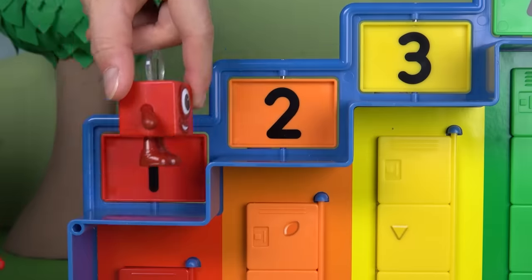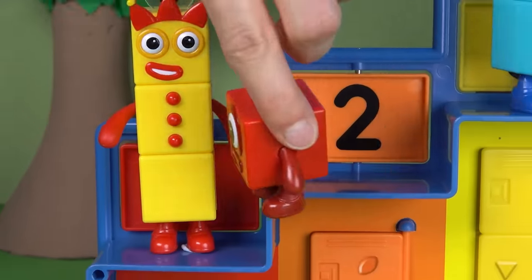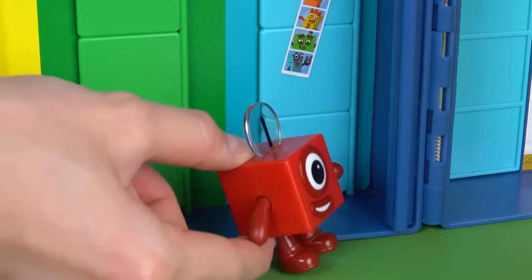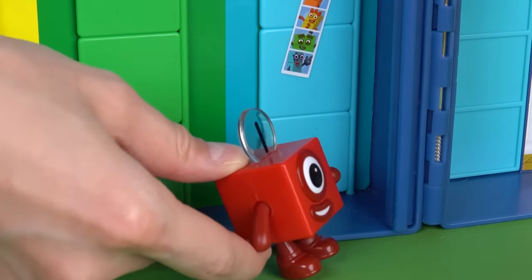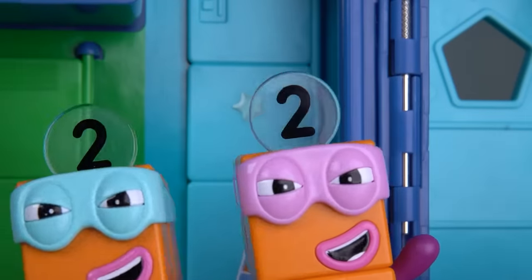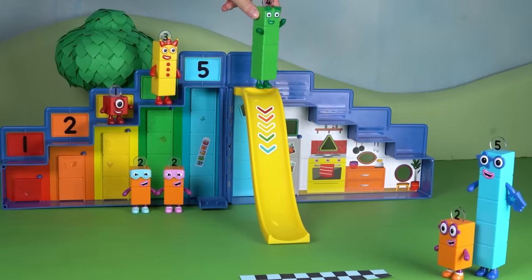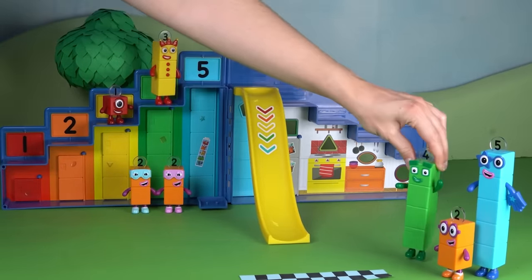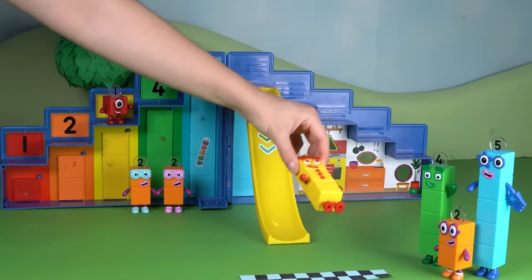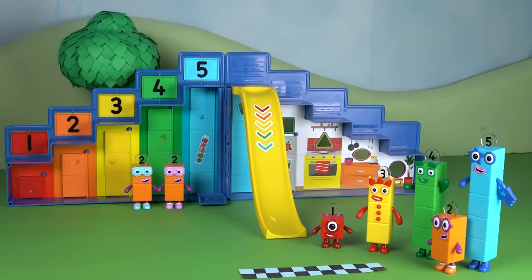The number blocks are still trying to reach the top. The terrible twos think they're going to win, but the number blocks have a plan. Look at one — she sent the lift back down! The terrible twos are surprised and don't know what to do. The number blocks have done it — they've won the race fair and square. What a fun day at the Number Block Step Squad Mission Headquarters!